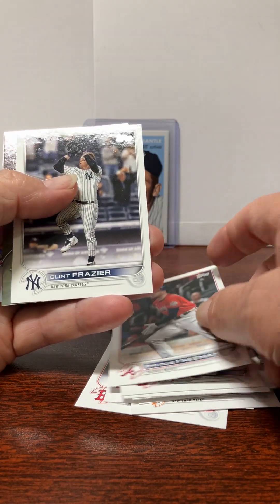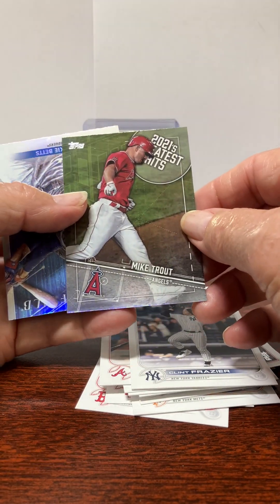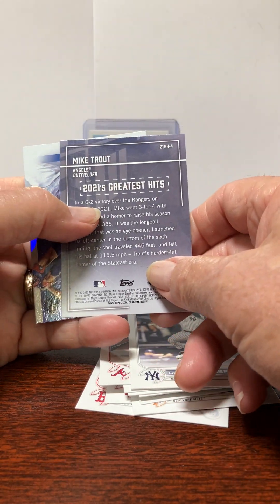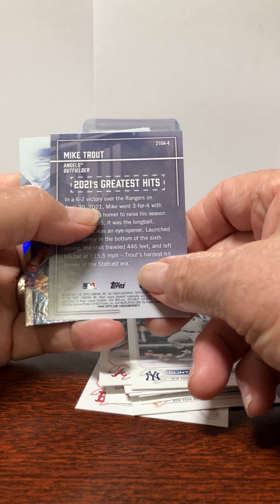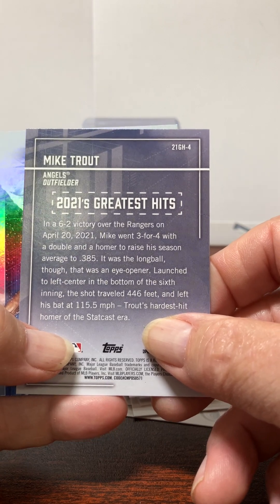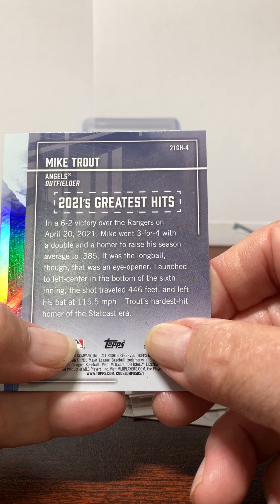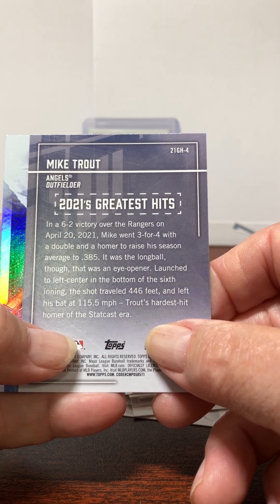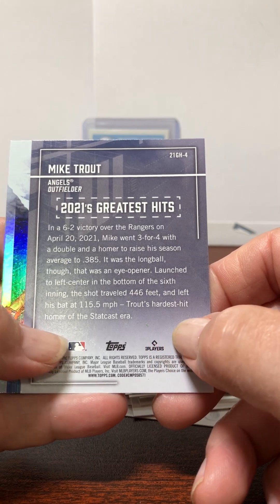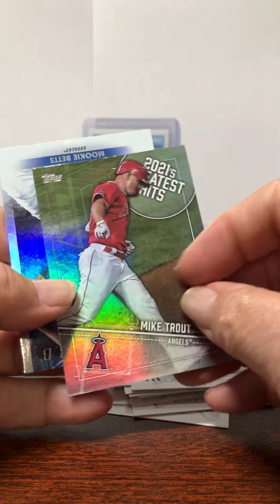Mike Trout — always a good card. Josh Donaldson rookie card. Connor Wong for the Red Sox, played last night. Freddie Freeman. Clint Frazier. And here we go — this is 2021's Greatest Hits, Mike Trout. A 6-2 victory over the Rangers on April 20th, 2021. Mike went three for four with a double and a homer to raise his season average to .385. It was a long ball — launched to left center in the bottom of the sixth inning, the shot traveled 446 feet, exit velocity 115.5 miles per hour. Trout's hardest hit homer of the Statcast era.